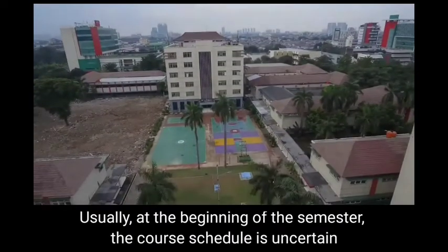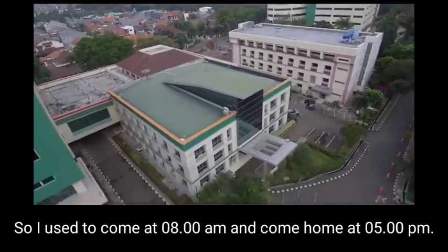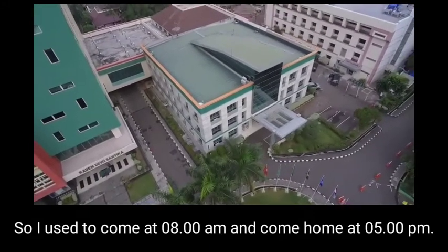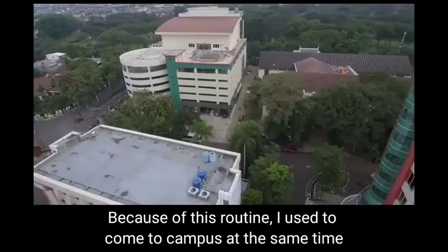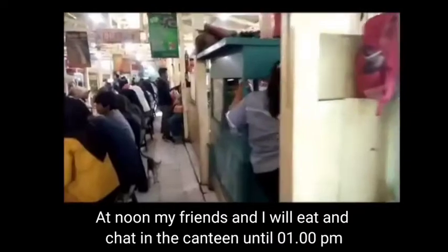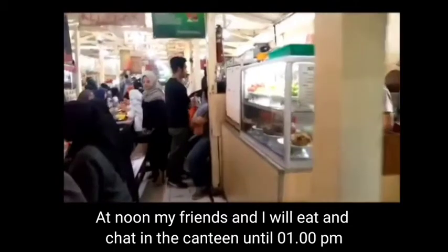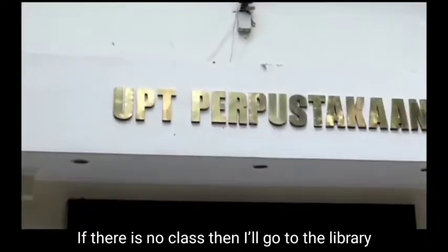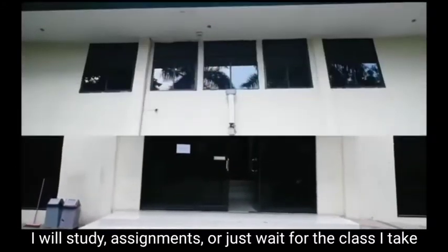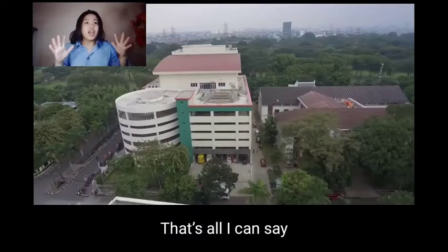Usually at the beginning of the semester, the course schedule is uncertain. I used to come at 8 am and go home at 5 pm. Because of this routine, I used to come to campus at the same time. At noon, my friends and I would eat and chat in the canteen area until 1 pm. If there is no class, I'll go to the library to study, work on assignments, or just wait for my next class.